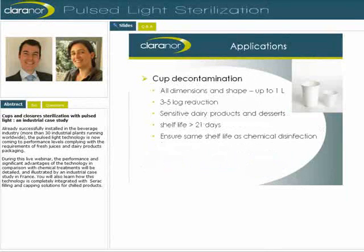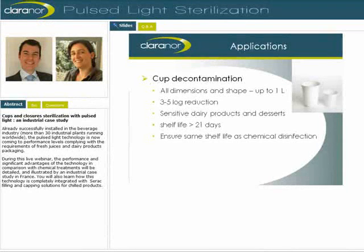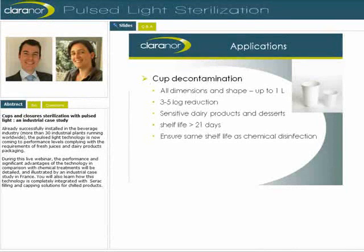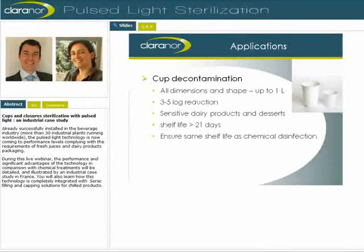As for cup decontamination with Pulse Light, it has been implemented at the industrial scale more recently, the challenge being to adapt a treatment unit to the various shapes of cups and number of rows on the line. With the same efficiency as for closures, the technology complies with the hygiene requirements for sensitive dairy product packaging, such as refrigerated products with a shelf-life superior to 21 days. For those applications, Pulse Light can be integrated just before the filling and replace a chemical treatment. There are four installations running on such industrial plants in France and Germany today.